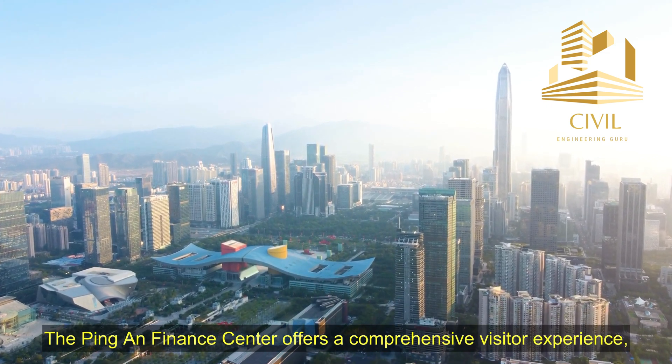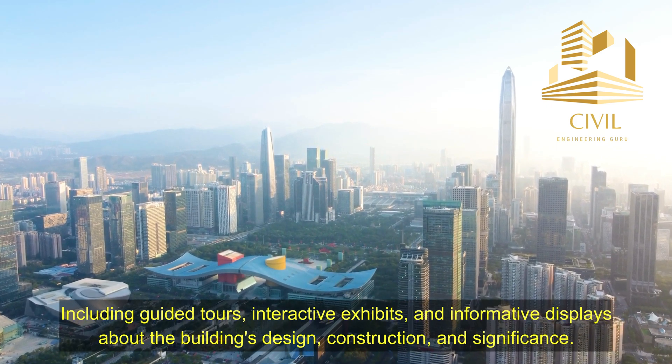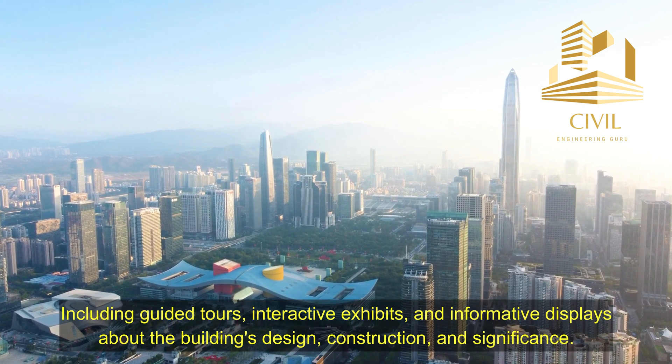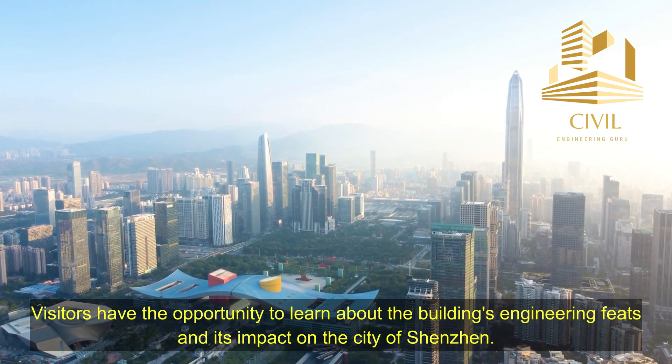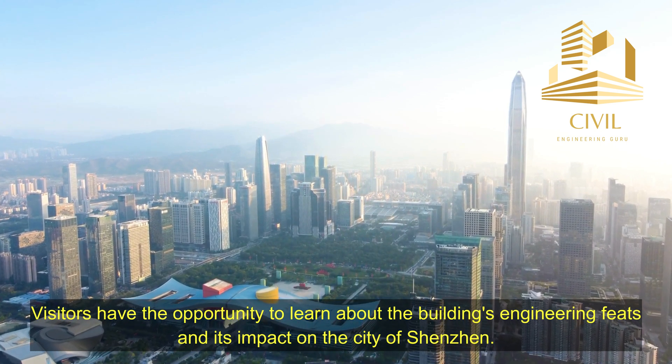The Ping An Finance Center offers a comprehensive visitor experience, including guided tours, interactive exhibits, and informative displays about the building's design, construction, and significance. Visitors have the opportunity to learn about the building's engineering feats and its impact on the city of Shenzhen.